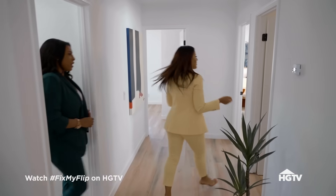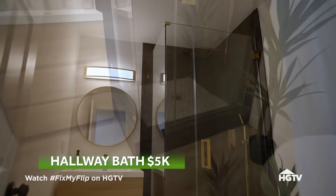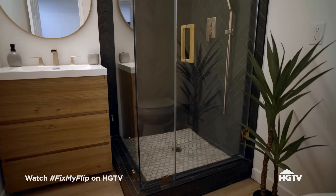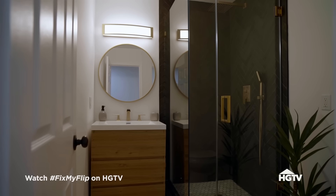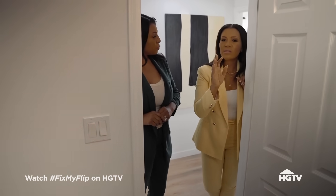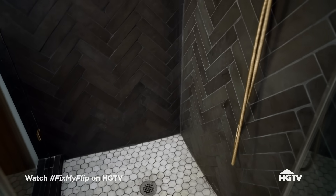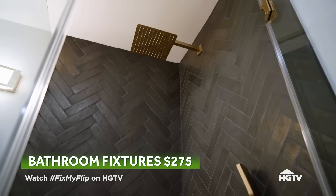Over here is the hall bath, Crystal. Look at the chevron tile in there. And the vanity — this vanity is so great, it's so modern. It just fits perfectly in this space. When we buy the shower heads and shower handles, people think they're so expensive, but they look very expensive and they're not — they're a couple hundred dollars.